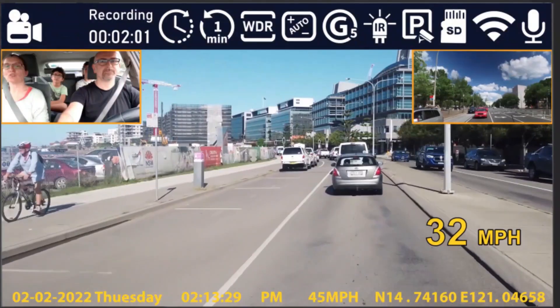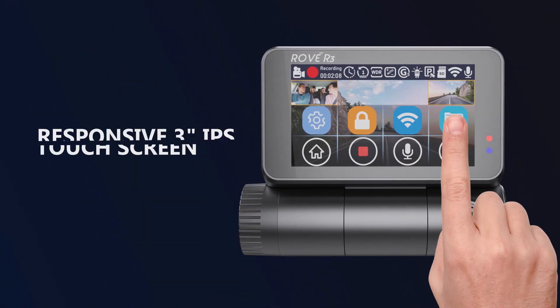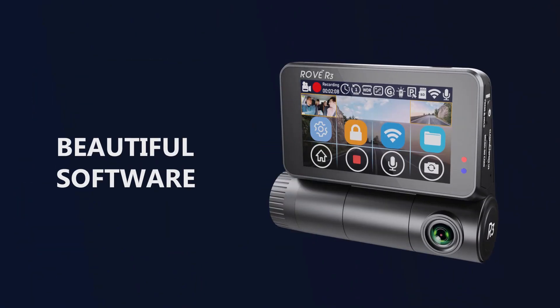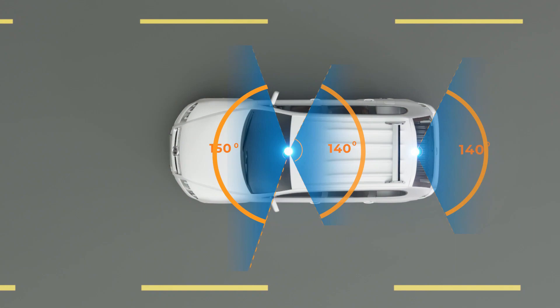Don't let low-light conditions hold you back. The R3 boasts impressive night vision for clear footage in any situation. The user-friendly touchscreen interface makes navigating settings a breeze, while the reliable supercapacitor ensures smooth operation. Capture every detail of your journey with the Rove R3, your trusted 3-channel guardian.